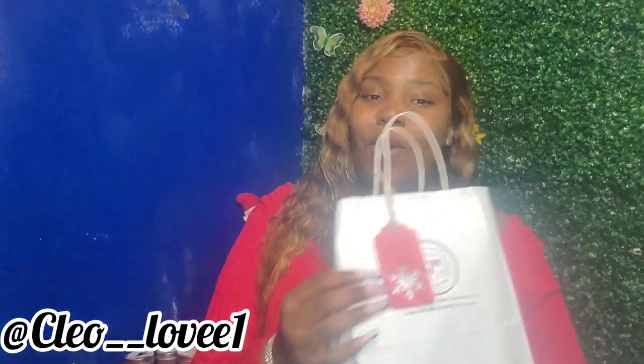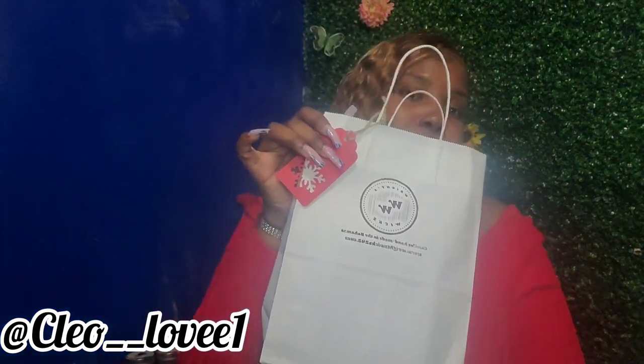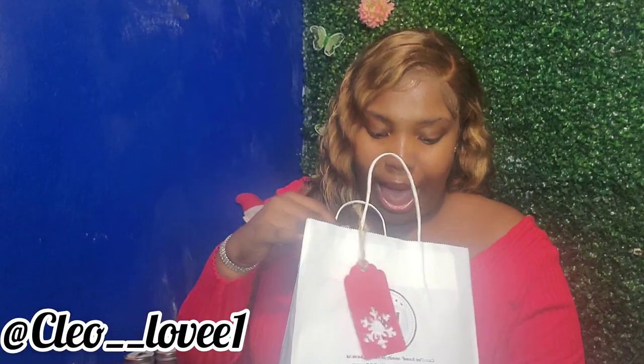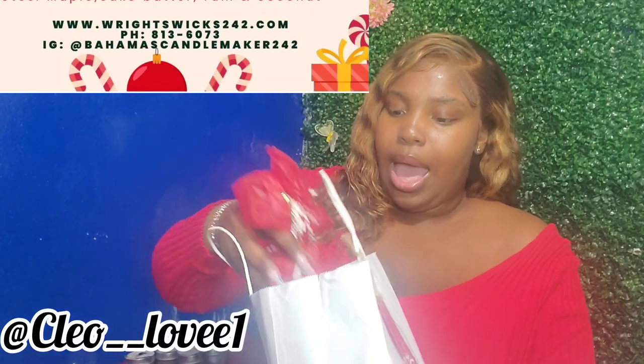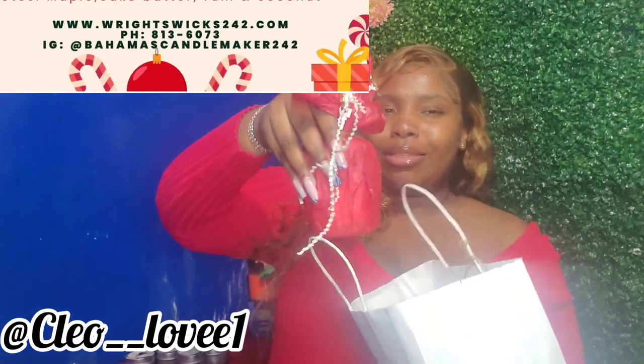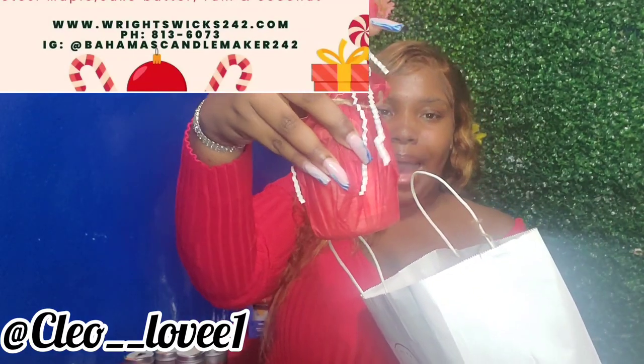Here I have my last Christmas set of candles for the year that I will be purchasing, once again from Right Wick. As you can see in the bag, it has my two nine-ounce candles. Look at the creative packaging, guys — I am definitely going to enjoy these candles.